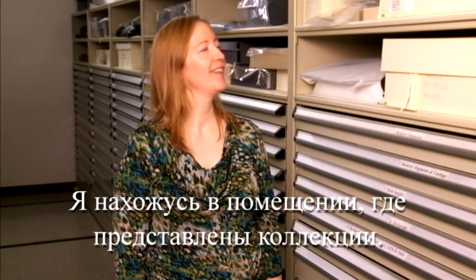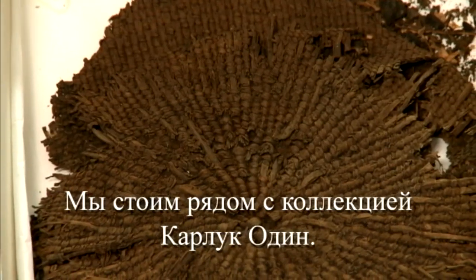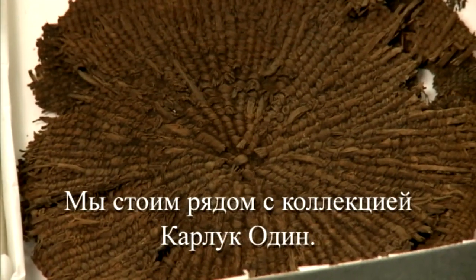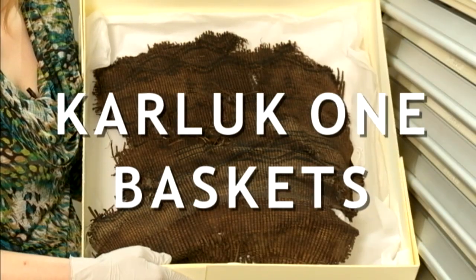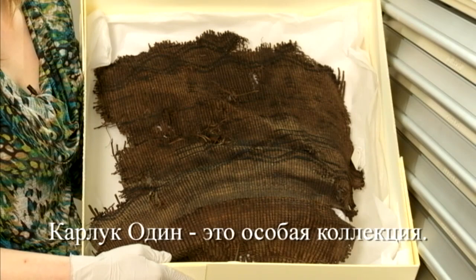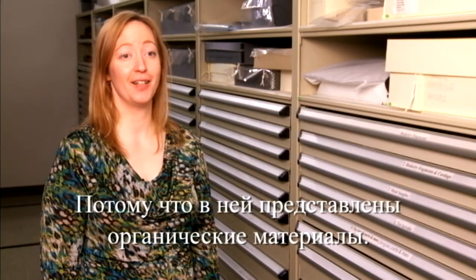Right now I am in the collections room deep inside the museum, and we are standing next to the Karlick I collection. Karlick I is a very special collection and it's special because it has organic preservation.